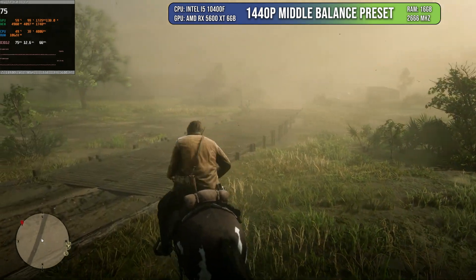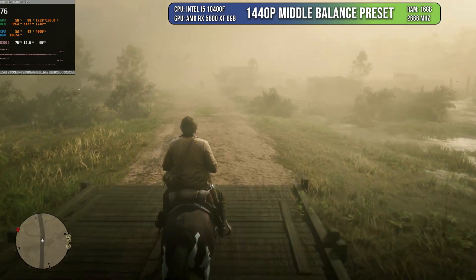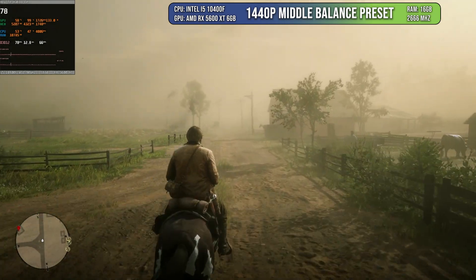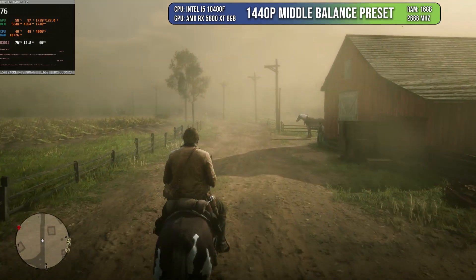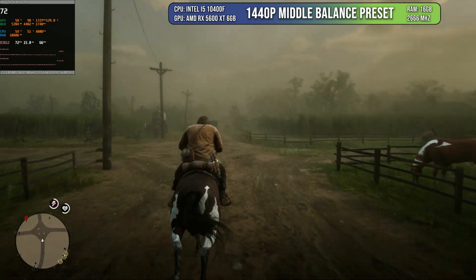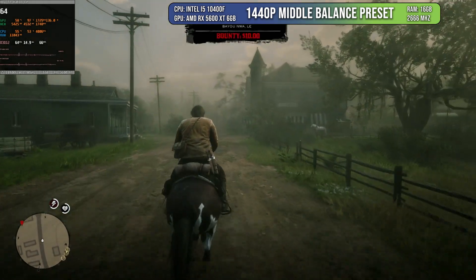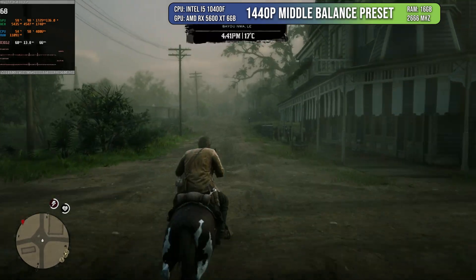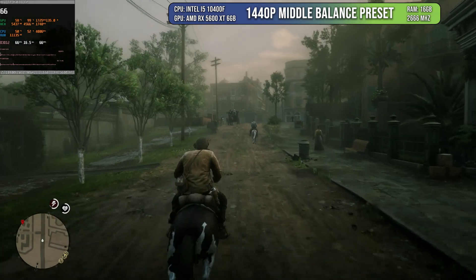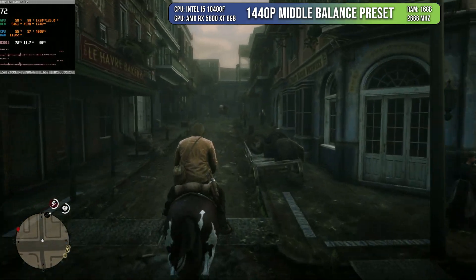Next I tested Red Dead Redemption 2. I was initially on a high preset with FSR and not getting stable frames, so I moved to the balanced middle preset — which also removed FSR. I was then getting quite a good frame rate, and when I checked I realized I wasn't even using FSR. So I was even more surprised. You can still play this game at 60 FPS at 1440p on this card, which no console can currently do. The only place to play at 60 FPS is PC, and you can do that even with a 5600 XT.